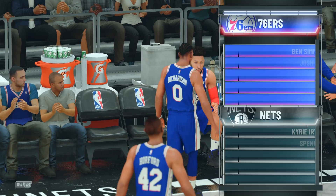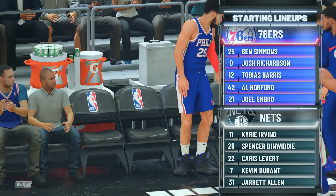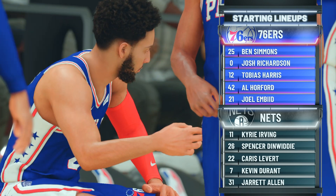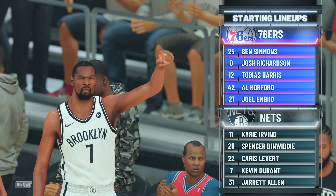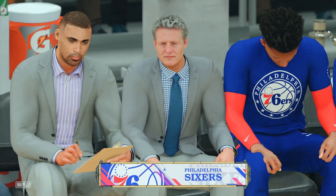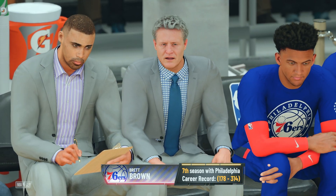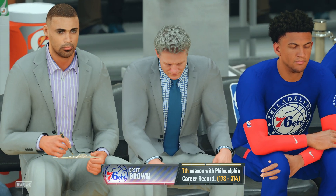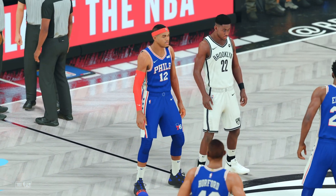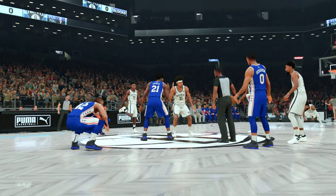Now a look at Philadelphia's starting lineup. The tall lineup out there for the 76ers: Simmons, Richardson, Harris, Horford, and Embiid. And for Brooklyn, Durant plays the four with Allen at center. Then there's Karis LeVert, Irving, and Dinwiddie in at the two spot. This should be a fun one because of the pace these two teams play. It's all about up-tempo basketball. I'll be surprised if the shot clock gets below 10 even once tonight. That's how fast both of these teams play.